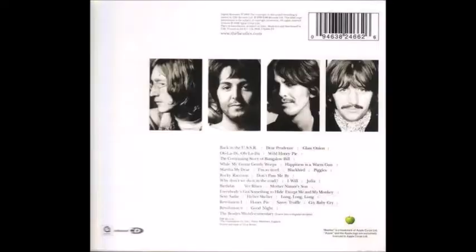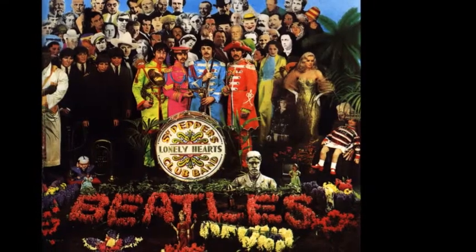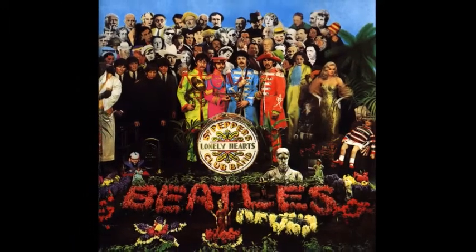Their ninth studio album was self-entitled but dubbed the White Album because of its plain white cover. The back has pictures of the Beatles in black and white. It was designed by pop artist Richard Hamilton and is the only cover not to feature the members of the band on the front. Paul requested the cover to be as stark as possible to contrast the bright and colourful look of Sgt. Pepper's.